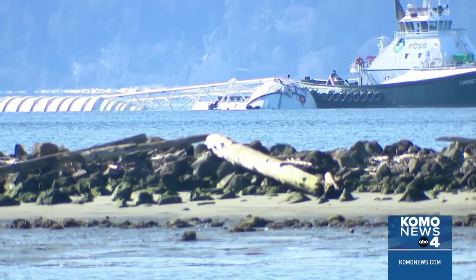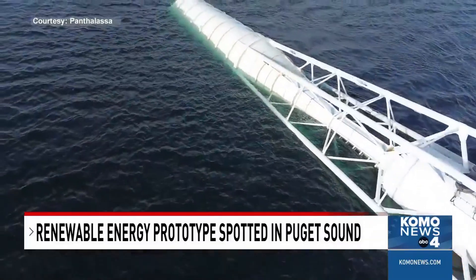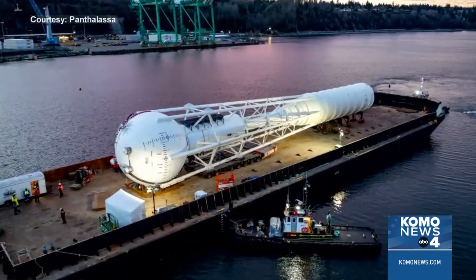This is the mysterious white 200-foot buoy currently floating around Puget Sound. It's known as Ocean 2, which was created by Panthalossa, a startup company in Portland. It was deployed off Everett Ship Repair almost a month ago to test and create clean, renewable energy.